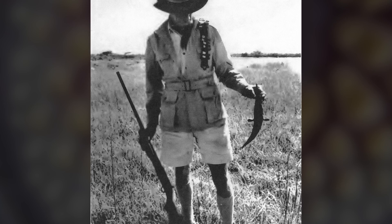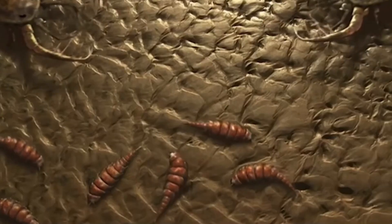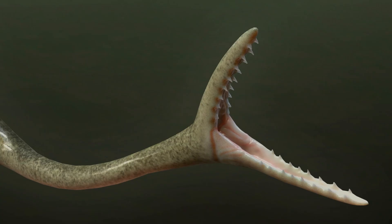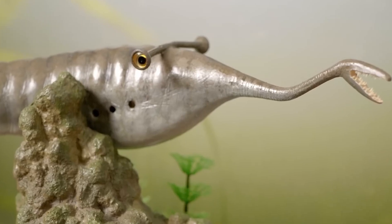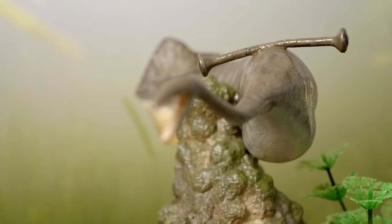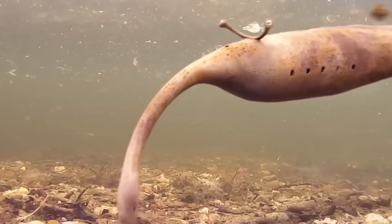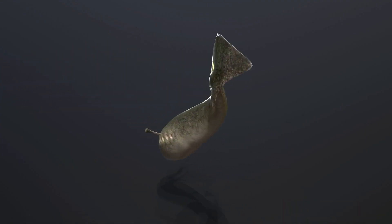Imagine unearthing a creature so alien, so anatomically baffling, that over 60 years later scientists still have no idea what it actually is. A torpedo-shaped body, a rigid trunk ending in a clawed, tooth-lined appendage, and most bizarre of all, two eyes perched on opposite ends of a horizontal bar like a biological dumbbell sticking out of its face. It sounds like science fiction, but this thing was real. This is Tullymonstrum gregarium, better known as the Tullymonster.